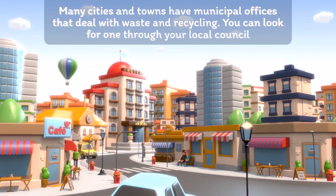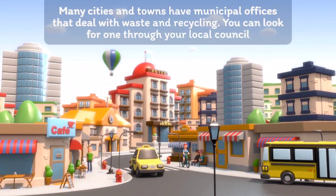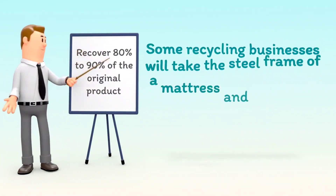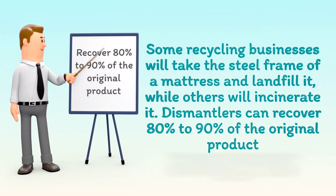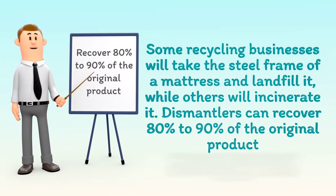Many cities and towns have municipal offices that deal with waste and recycling. You can look for one through your local council. Some recycling businesses will take the steel frame of a mattress and landfill it, while others will incinerate it. Dismantlers can recover 80% to 90% of the original product.